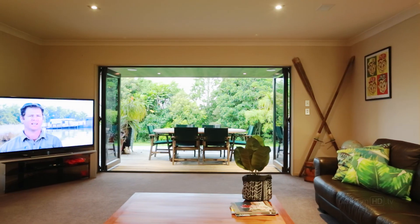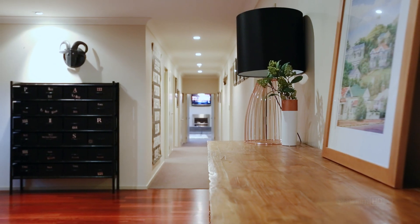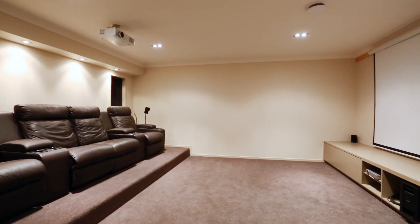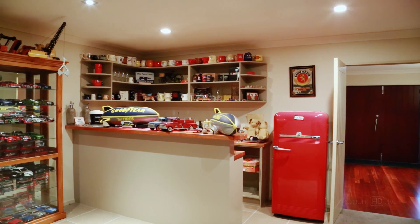There is a spacious family living area and a separate lounge room as well as a fabulous soundproofed media room with built-in cabinetry. For drinks before or after the movie there is a bar which also accesses the outdoor deck.